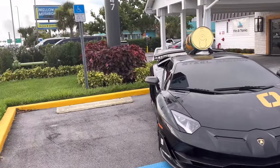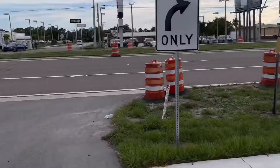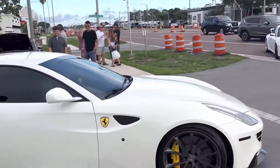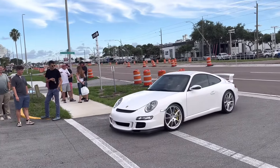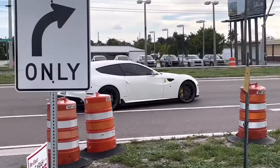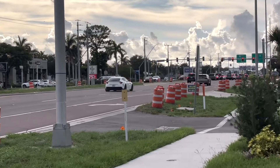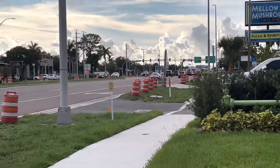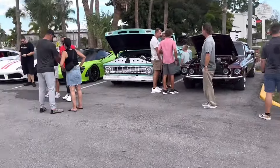And yeah, that will probably be it for this meet — the Fin and Tonic, there it is. Oh, and the FF is rolling out and a Porsche 911 is rolling in — they just keep coming and going. But yeah, that'll probably be it for this video. Hell yeah, we got a pole! Thanks for watching — like, subscribe, and goodbye!